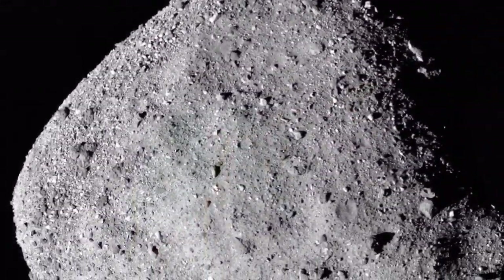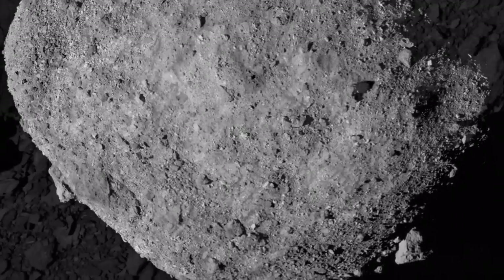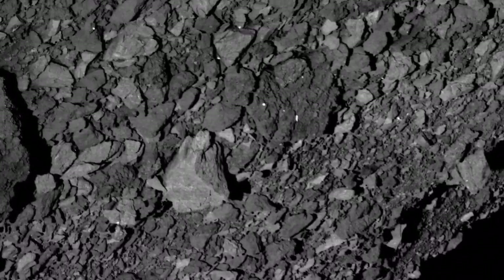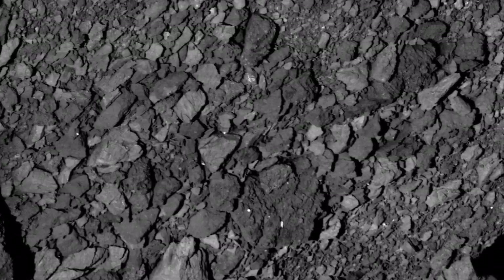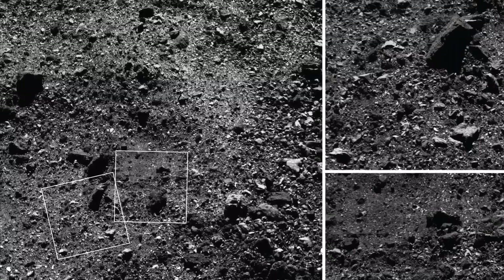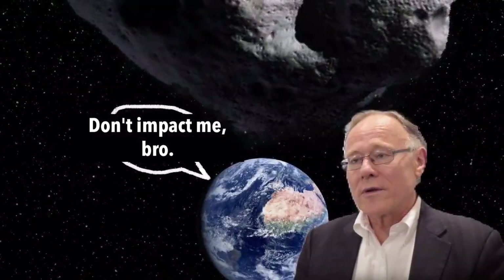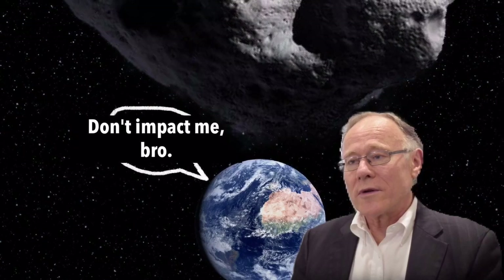This is, of course, assuming the mission goes as planned. The asteroid surface is a chaotic debris-littered obstacle course, which will prove a challenging feat for the craft to negotiate. It should also be noted that the asteroid is listed as a potentially hazardous object that has a 1 in 2700 chance of impacting earth in a little over 100 years.